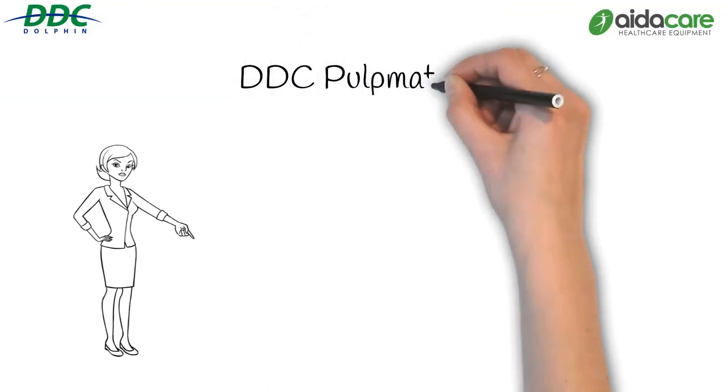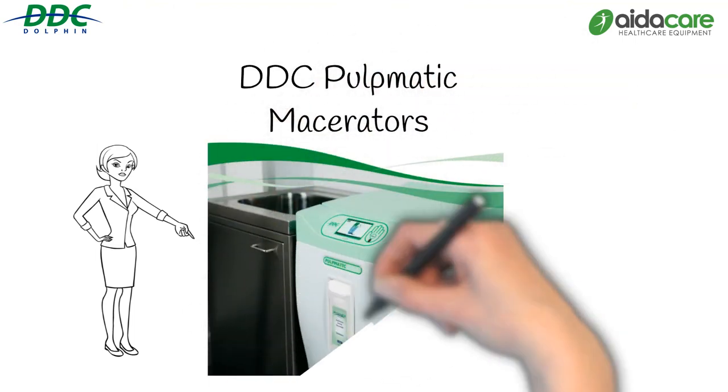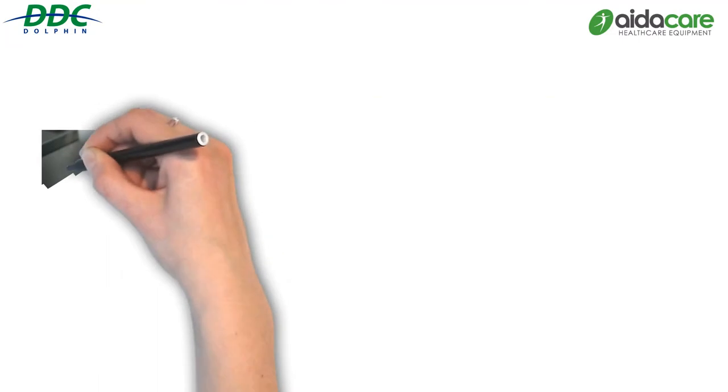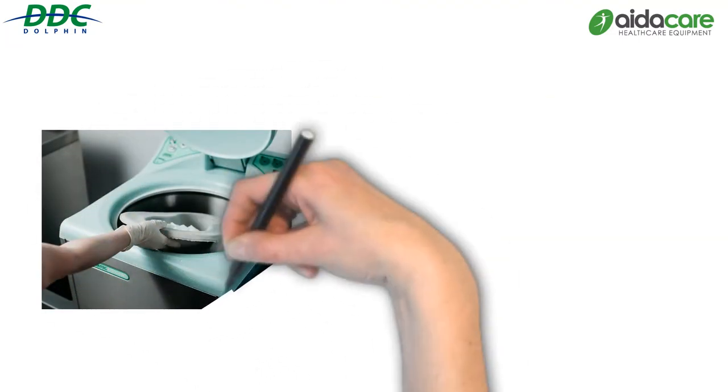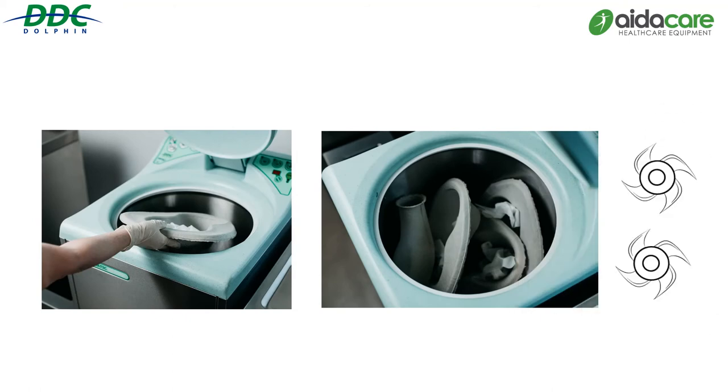Medical pulp macerators provide a robust and hygienic solution for the complete disposal of human waste. The pulp container, along with its contents, is directly placed inside the macerator without any additional dispersing or washing. What could be safer and more efficient than disposing of every element of the waste product in one hit?